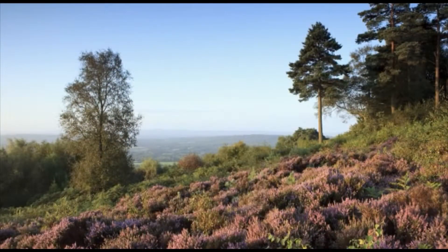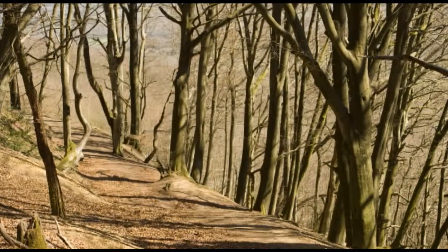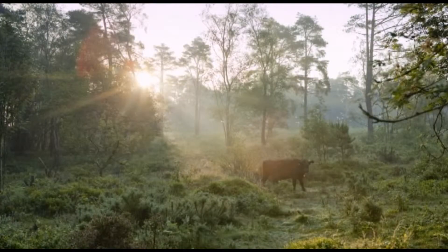This open and windswept landscape of wavy hair grass, purple heather and pine trees offers a true sense of the wild, untamed nature. But in reality this masks a history of management and use which stretches back thousands of years.